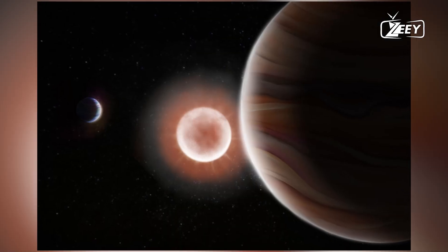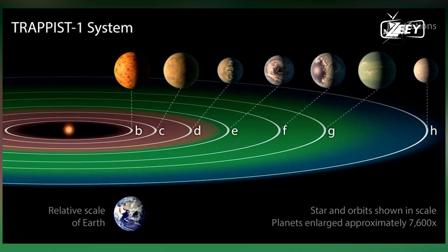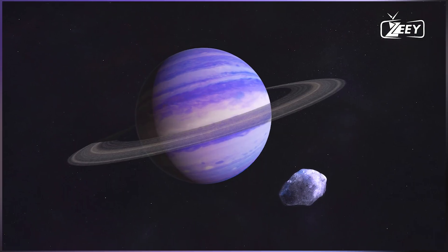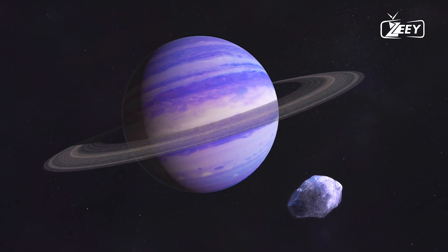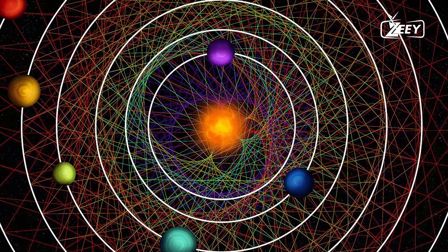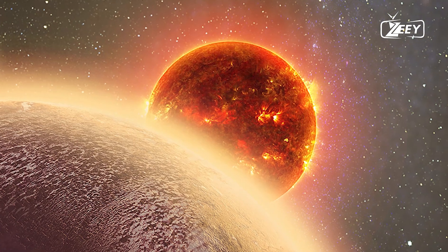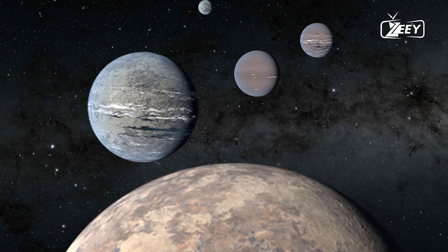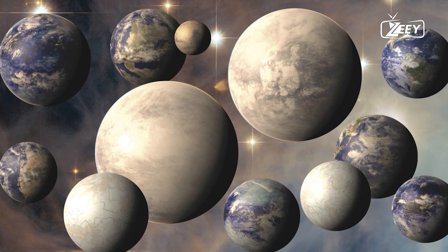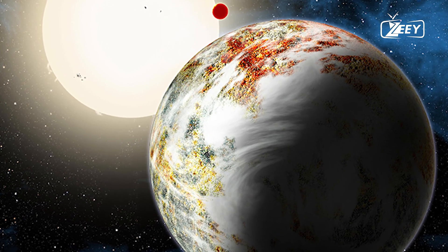2. HD 189733b — the glass-rain planet. HD 189733b, situated about 64 light-years from Earth in the constellation Vulpecula, is another hot Jupiter with an extraordinary feature: it rains glass. The planet's atmosphere is rich in silicate particles, and due to the high temperatures and fierce winds up to 8,700 kilometers per hour (5,400 miles per hour), these particles condense to form glass. The glass rain is blown sideways at incredible speeds, creating a deadly environment that is both beautiful and terrifying.